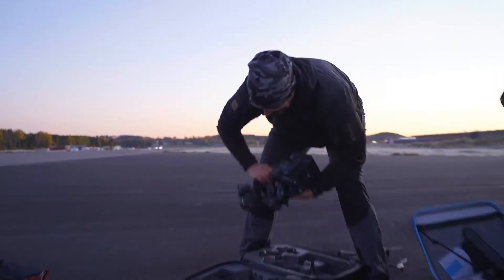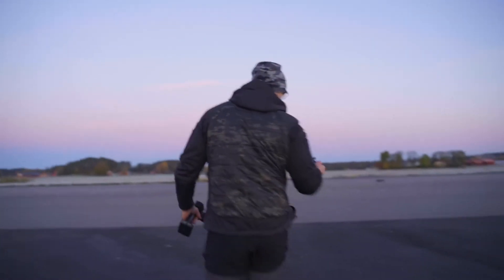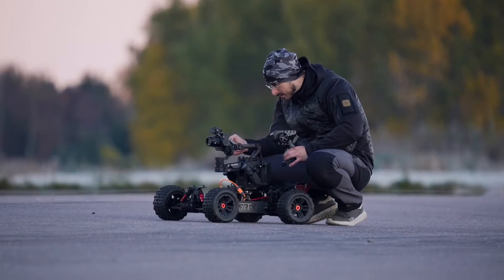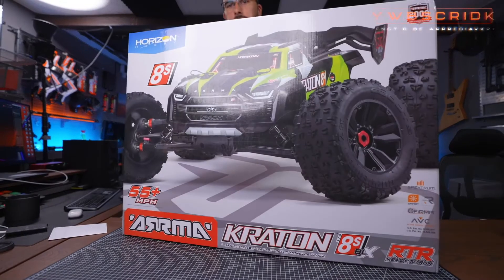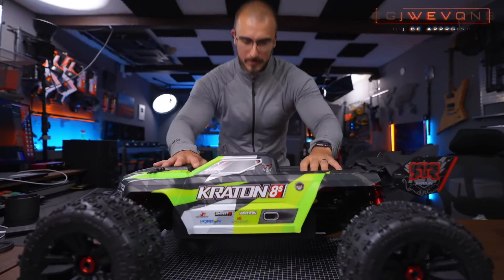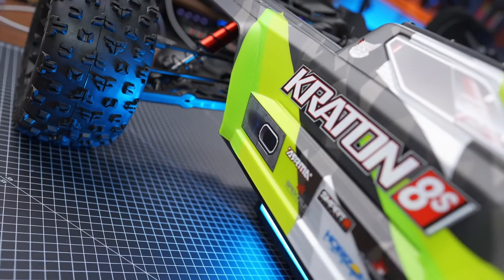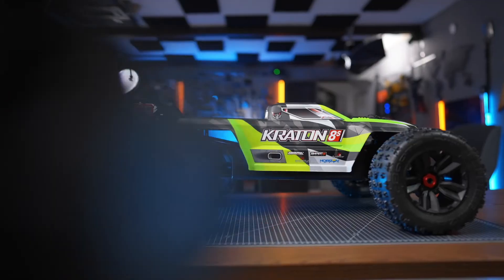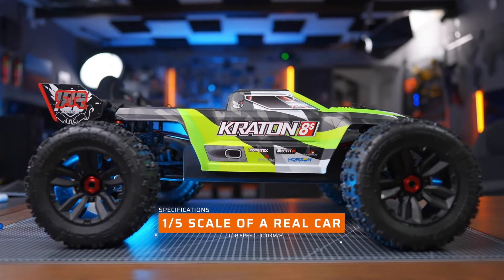Peter is using the incredible new DJI Ronin 4D camera, which in itself deserves a whole video as an incredible product. What he's done is engineer a mounting bracket and mount his $10,000 camera to a $600 RC car. And this is no ordinary car either — this is the Arma Kraten 8S, which hits speeds of up to 97 kilometers an hour. Check out how he did it and the end result. The video link is in the description below, as always.